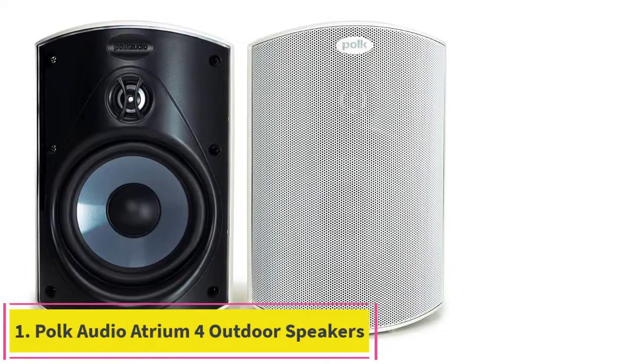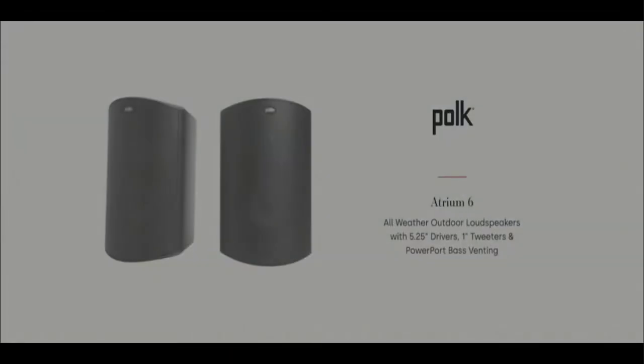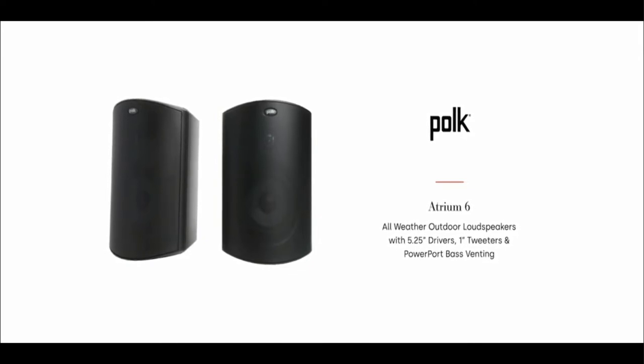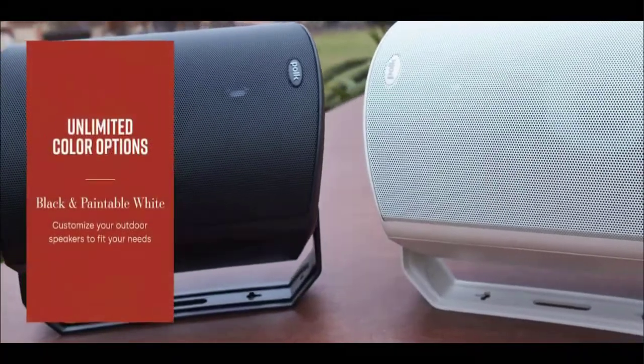Starting at number 1: the Polk Audio Atrium 4 Outdoor Speakers in white. Polk is known as one of the best middle-of-the-road brands for home audio that offers truly impressive speakers without the need to shell out premium dollars. The Atrium 4 provides full, rich sound without unnecessary bells and whistles.